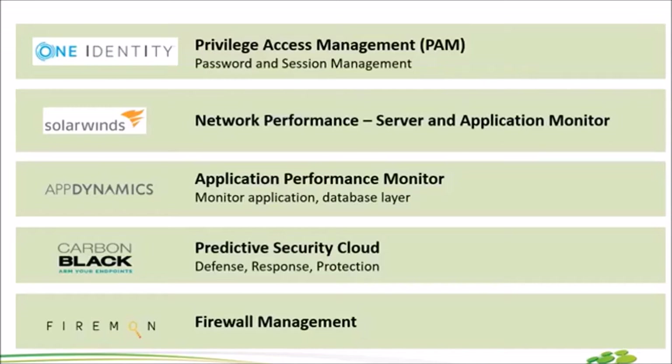ตัวถัดมา Carbon Black ซึ่งหลายๆ คนอาจจะมี Anti-Virus อยู่แล้ว แต่มันต่างกันยังไง เหมาะกับลูกค้าที่ Anti-Virus กันแล้วหลุดเข้ามา เช่น พวก Ransomware ตัว Carbon Black สามารถไปแทร็กได้ว่าเครื่องที่ติดเครื่องแรกคือเครื่องไหน และเขาติดมาจาก URL สามารถทำ IR เป็น Root Cause Analysis ได้ เขาไม่ได้ดูถึง Signature Based แต่เขาดูถึง Behavior ที่เกิดขึ้น ถ้าใครสนใจตัว Carbon Black เพิ่มเติมบอกเลยว่าตอนนี้ Trending แรงสุดๆ